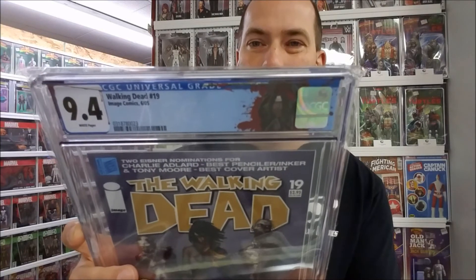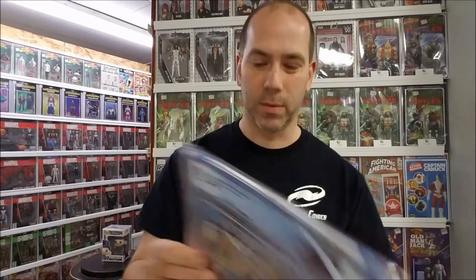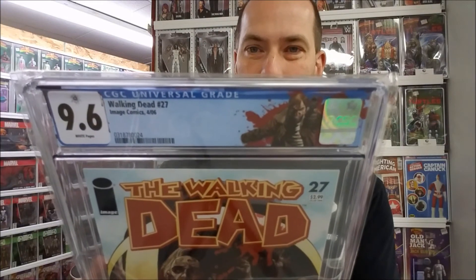I just wanted to show you what they look like — they look pretty good, I think. Here's the Michonne label on the Walking Dead #19, which is kind of cool. And then there's no Governor label, but I did a Rick on that #27 First Governor. I think they're cool and they're like five bucks, so I don't know why you wouldn't do it if you're getting Walking Dead stuff slabbed.